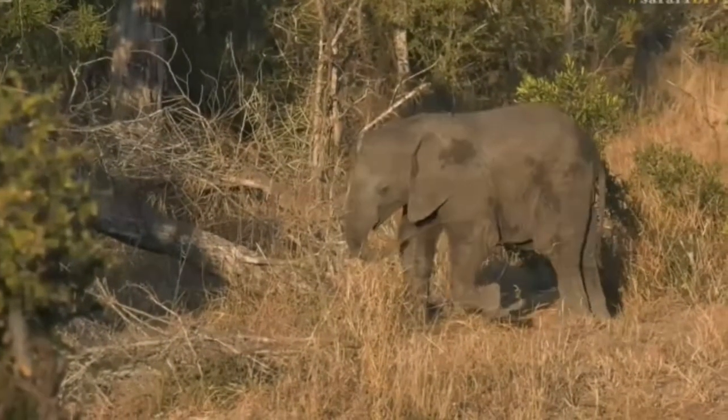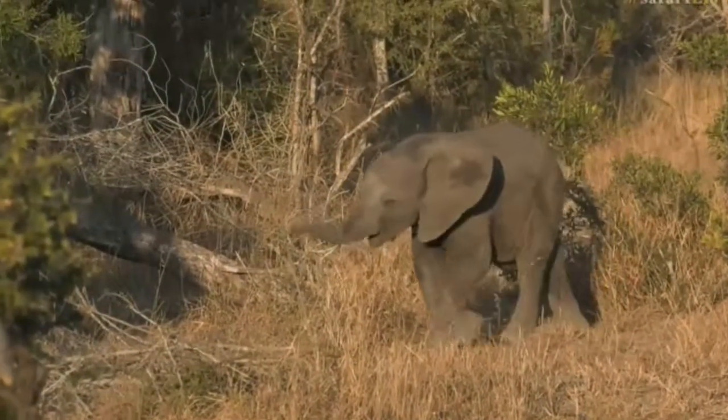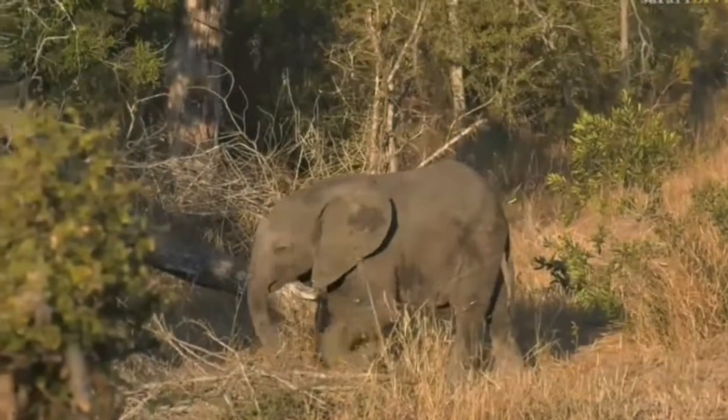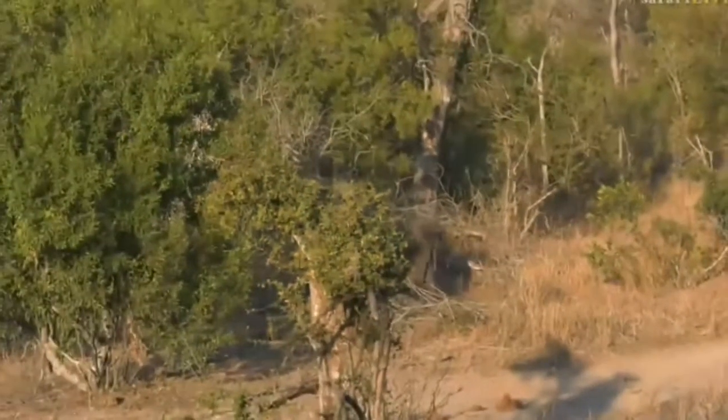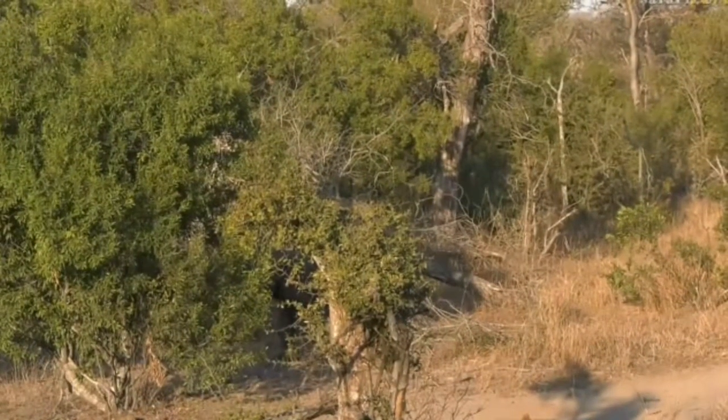Baby ellies are so much fun until they're causing trouble and their mum thinks it's us — then they're maybe not so much fun.